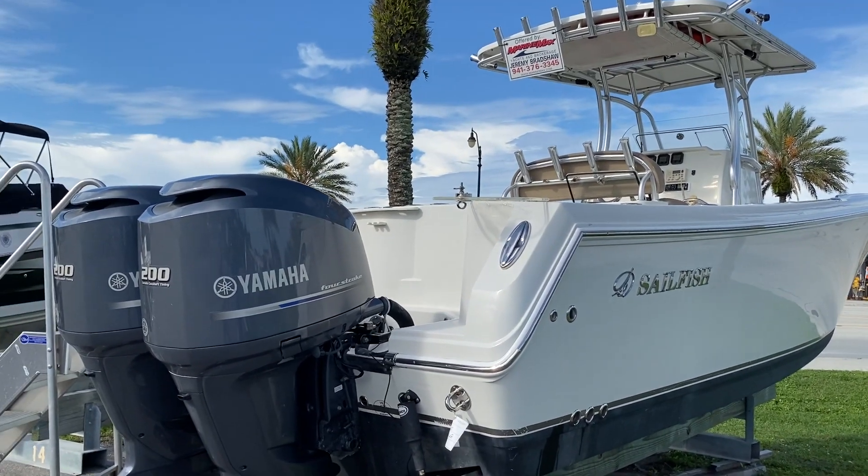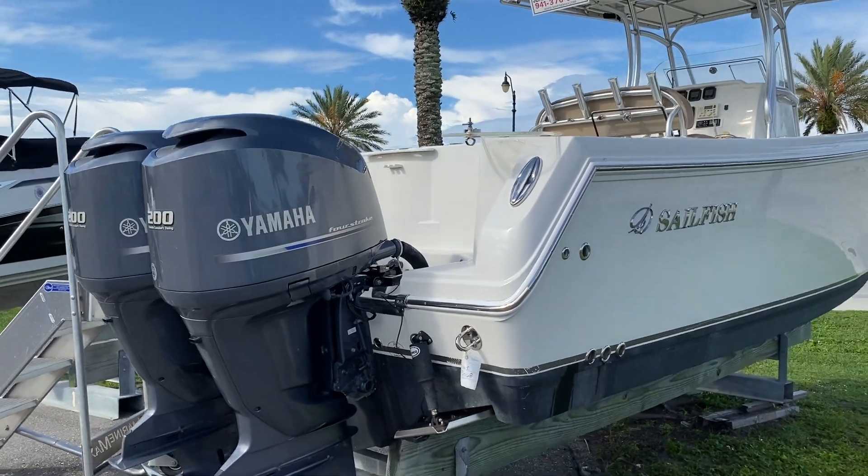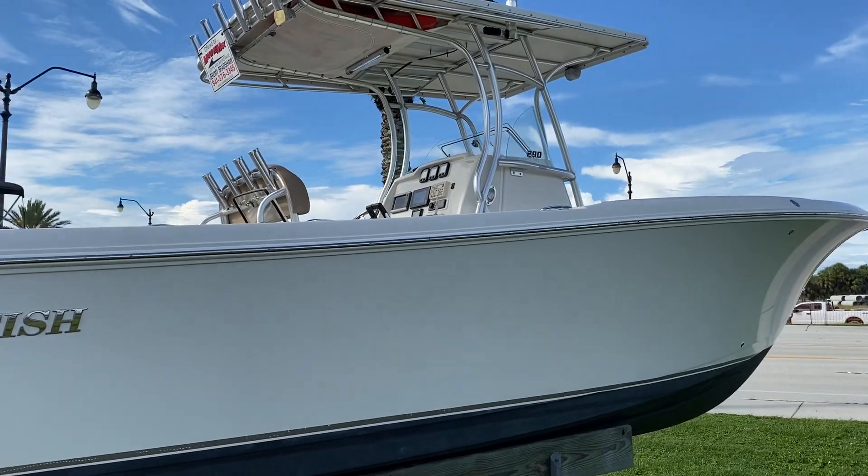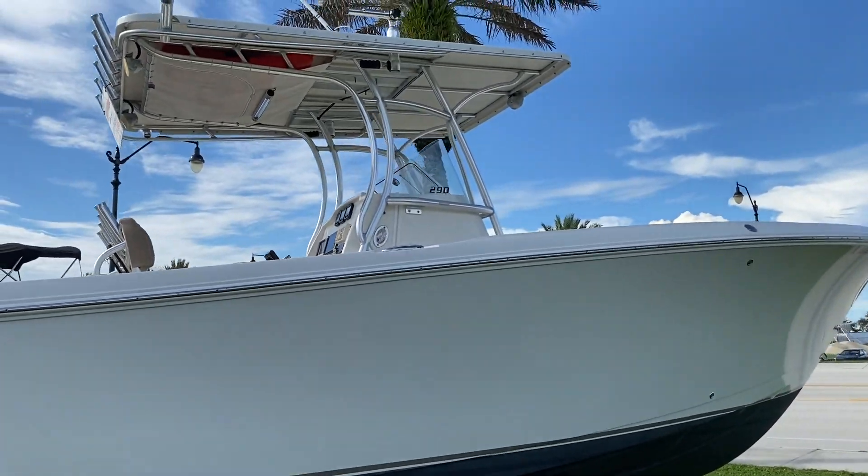Hi, this is Jeremy Bradshaw from MarineMax in Venice. This is one of my new listings — this is a 2013 Sailfish 290 center console. What we'll do is go through the boat and point out some of the features on it.